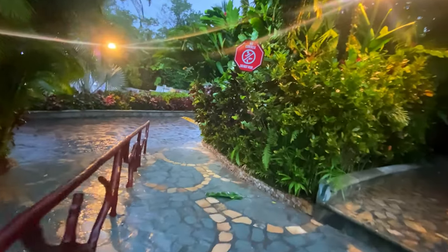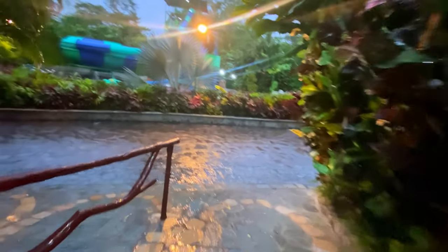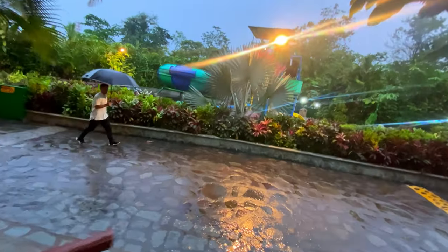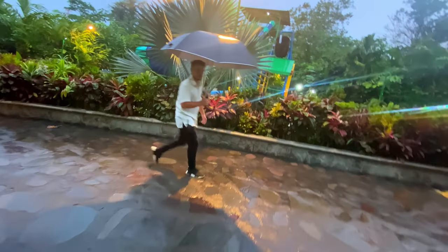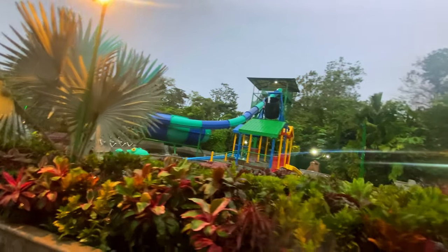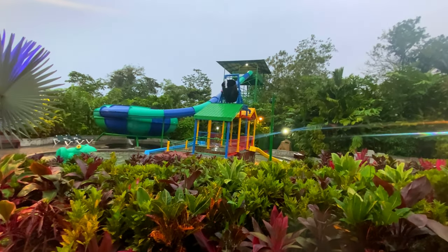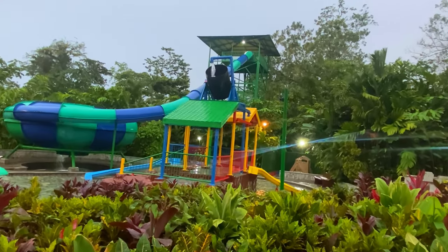There is one pool I didn't spend any time in because it's mainly for kids, and I felt it would be awkward to be a grown man filming in the kids section — even though there didn't seem to be any kids in there. I am a little envious though, because it looks like a lot of fun. They have this really fun water mechanic and what I assume is a less intense water slide.